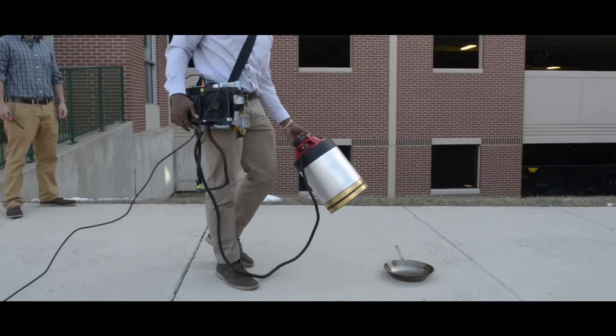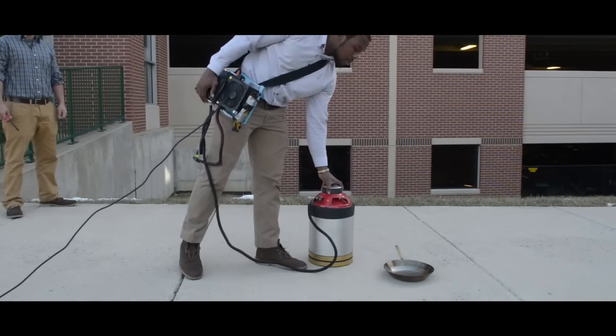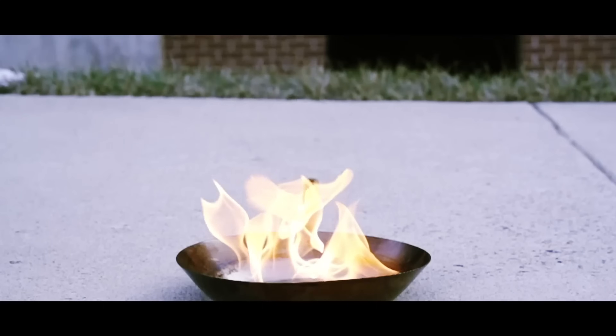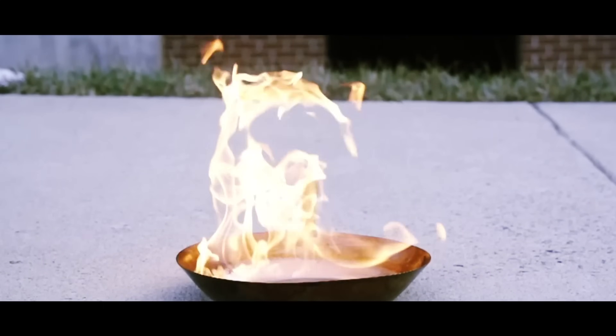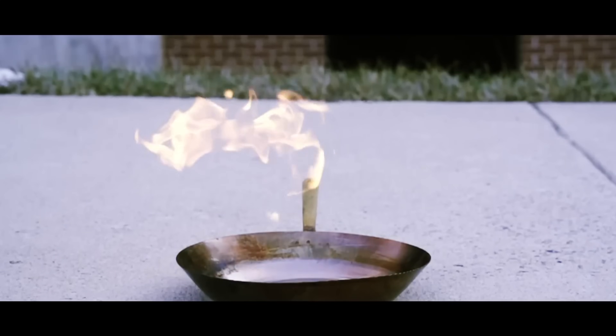Unlike traditional firefighting techniques, this technology is clean, leaves no damage, and could be especially useful in places like data centers, kitchens, or spacecraft where water can't be used. Known as pumping up the bass to douse a blaze, this innovation might completely change how we fight fires in the future.